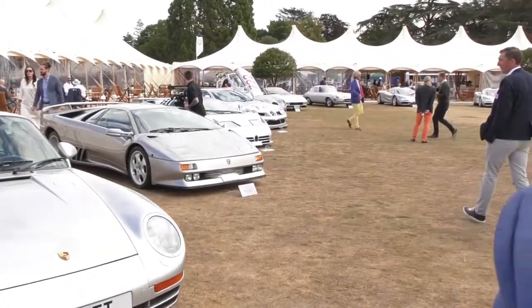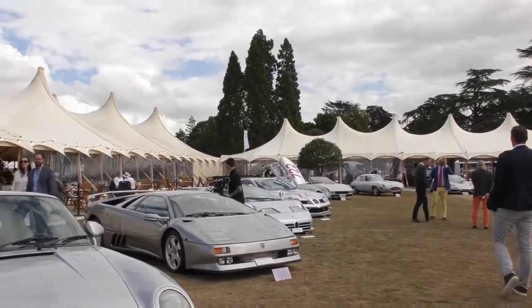Hi guys, it's Will Wynn here from My Car Heaven. We're at Salon Privé 2022 and we are looking at a collection of cars called the Platinum Collection. These are very unique cars and if you'll take a look around with me, you'll see that they're all grey. So let's take a look and show you all of the cars.